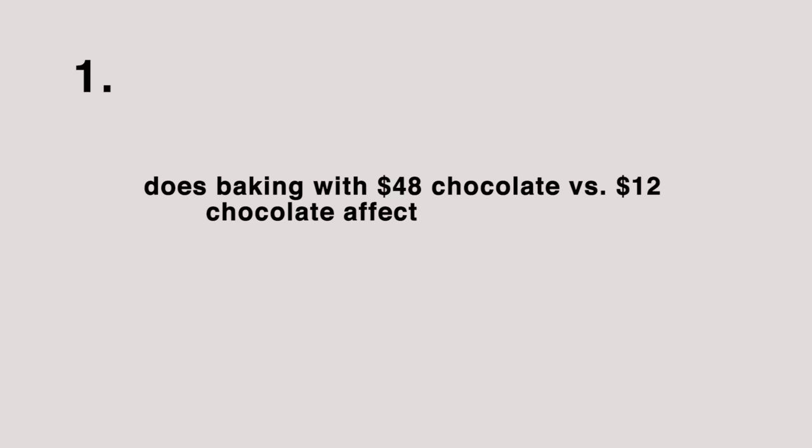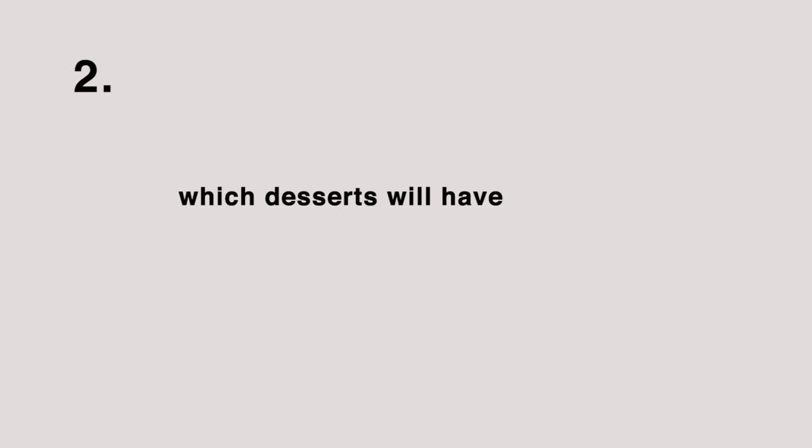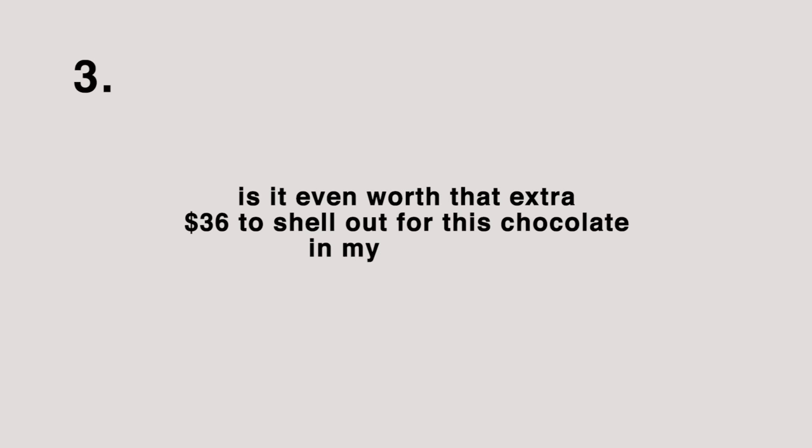I used to start with chocolate that was around $12 a pound. So today I actually want to put to the test the differences between using the two and to see if they make a difference. I want to answer three questions. Number one, does baking with $48 chocolate versus $12 chocolate affect the taste, the texture, and the joy of eating and making these desserts? Number two, which desserts will have the most significant difference and which dessert will have the least significant difference? And finally, number three, is it even worth that extra $36 to shell out for this chocolate, in my opinion?